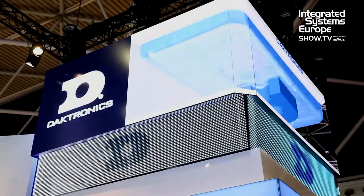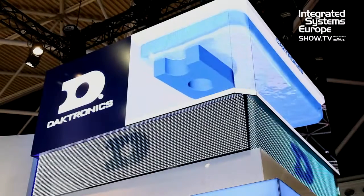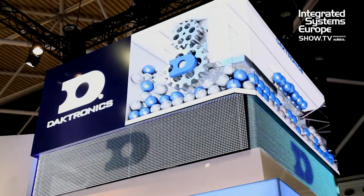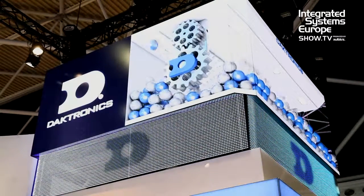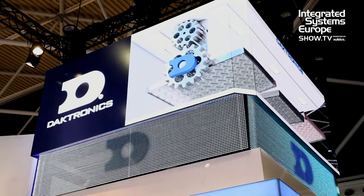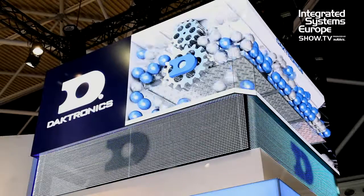When we develop a display like this we develop it with content in mind, and on the stand at ISC this year we have some force perspective content. This is highly engaging 3D content that really surpasses other standard content you see in these types of displays, and also helps engage with your passersby.